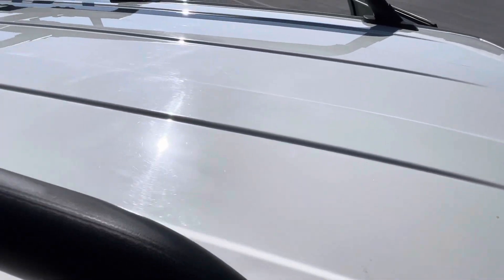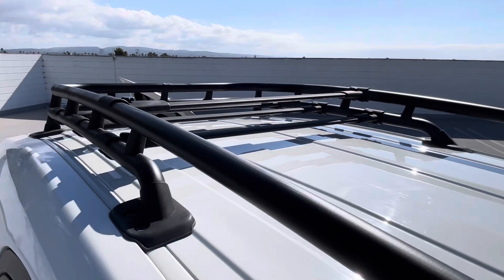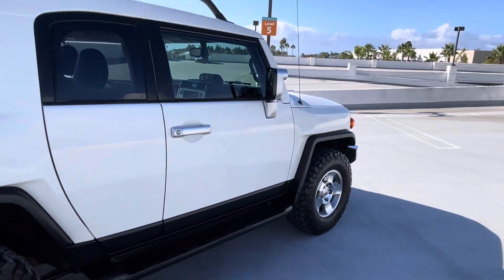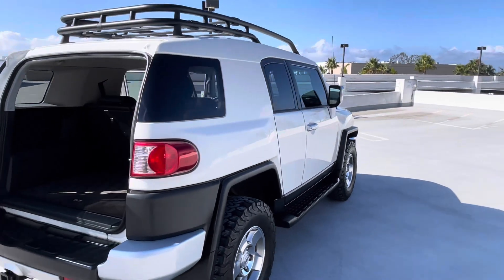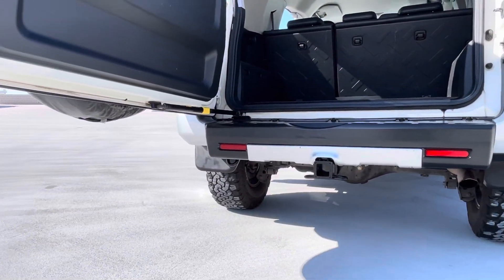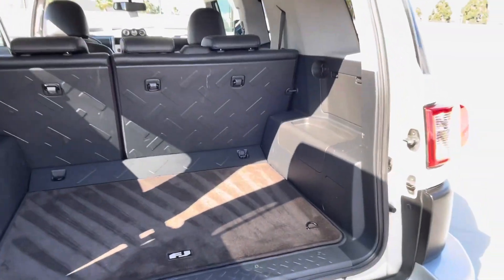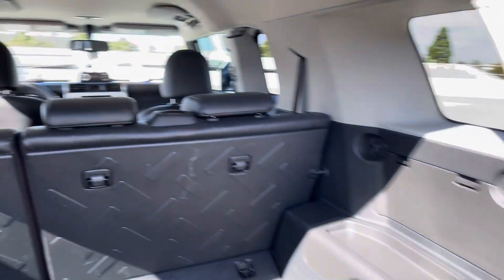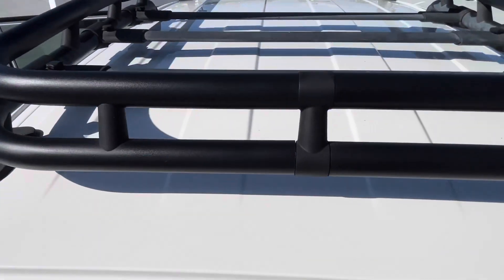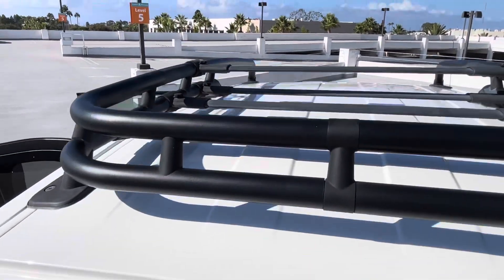Some scrapes up here. Excellent condition. Same with this panel.